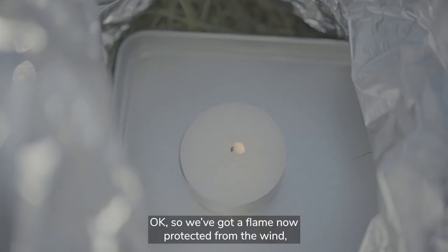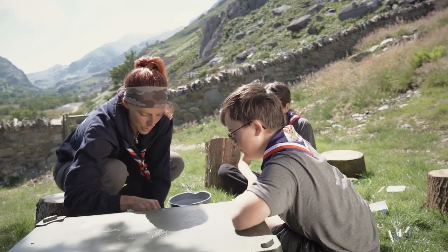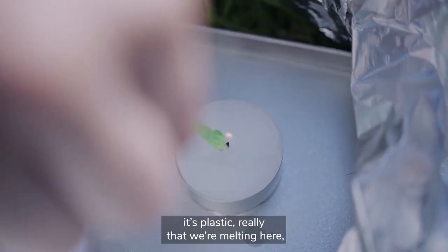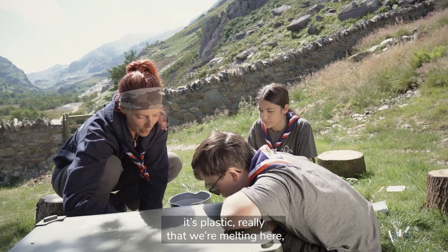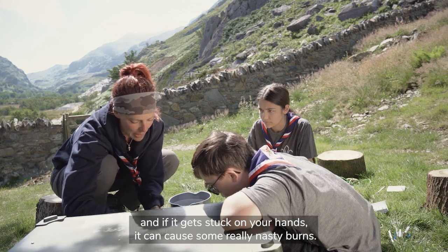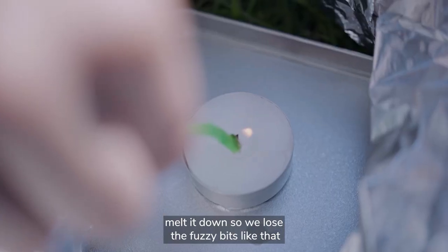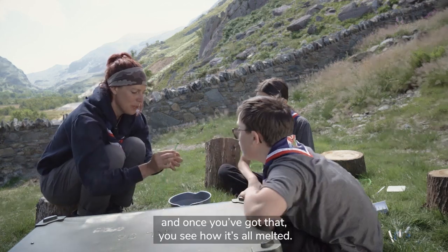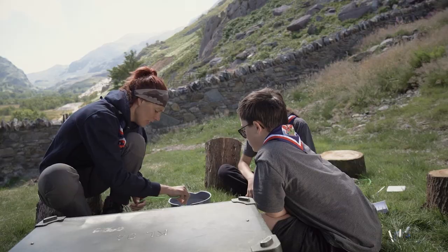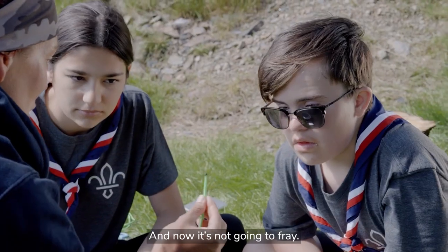So we've got a flame in there now, protected from the wind. We're going to take our paracord - you can see how it's gone a bit fuzzy there - and we just want to melt it down. You have to be really careful because it's plastic we're melting here, and if it gets stuck on your hands it can cause some really nasty burns. We just want to melt it down so we lose the fuzzy bits, and once it's all melted you really don't want that sticking on your fingers. Put it into the water, cool it down, and now it's not going to fray.